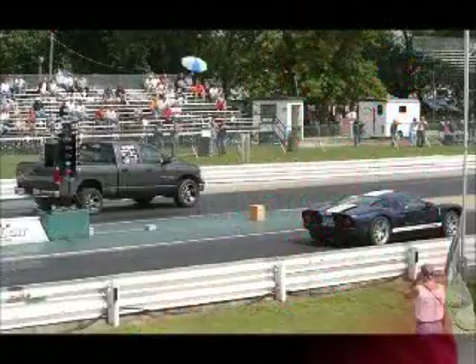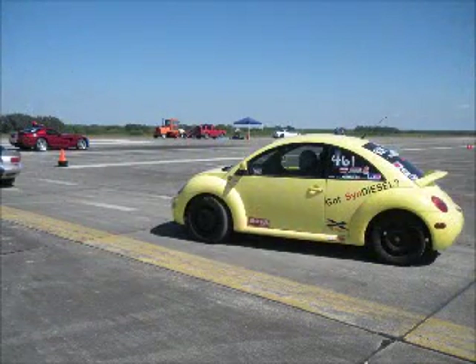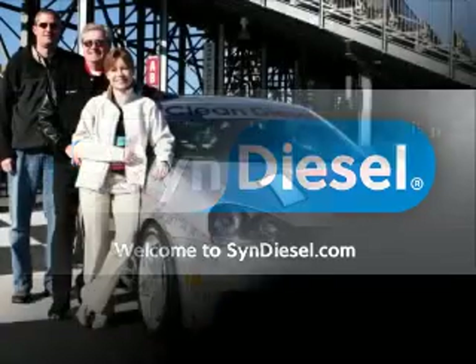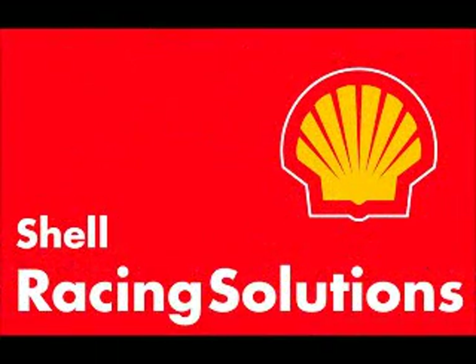Greg introduces Jess Hewitt, the marketer for Syn Diesel and Shell Racing Fuel. Jess is also the owner of the Syn Diesel Beetle that Jordan is driving. Greg has been working with him for several years. Jess, welcome to the broadcast.